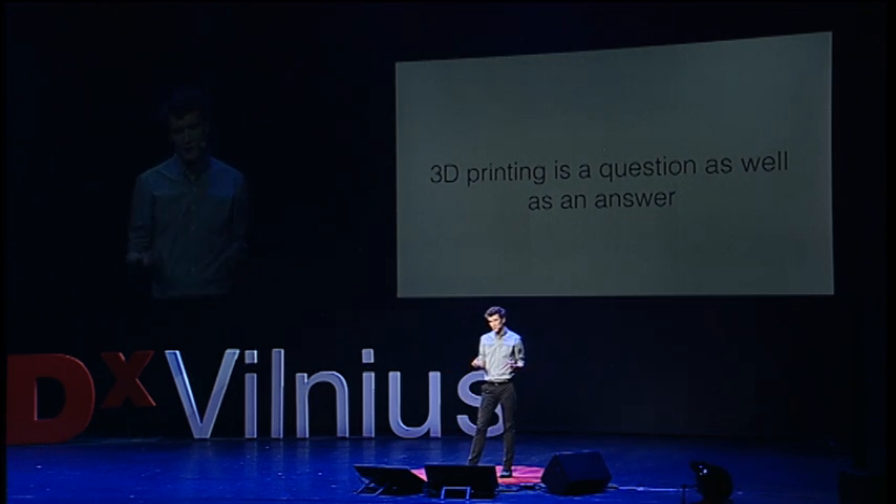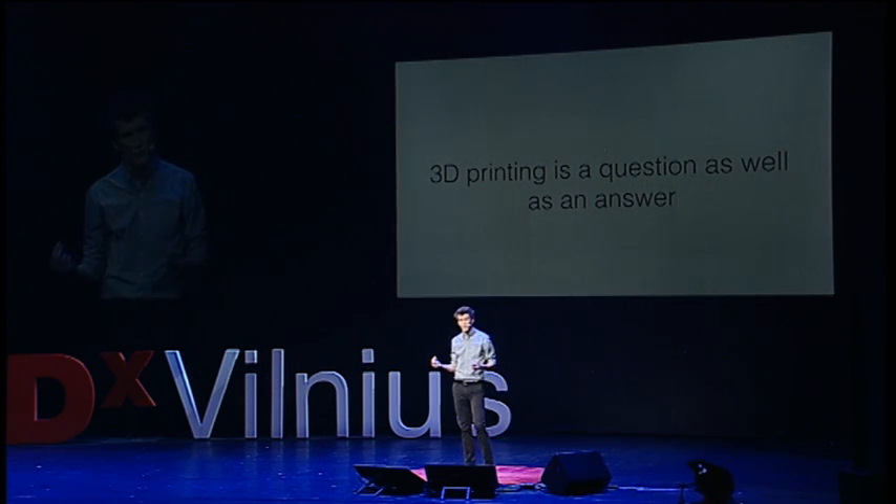Today I'd like to talk about a community I work with called Enable, that is using 3D printing to solve a very specific and broad problem that we've never actually been able to solve adequately to date.